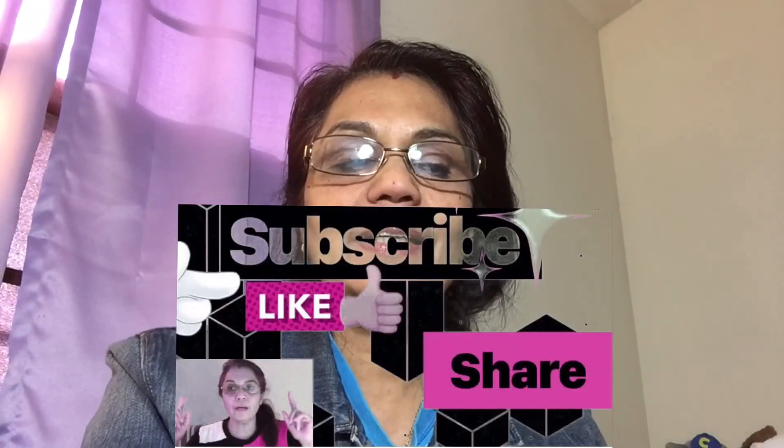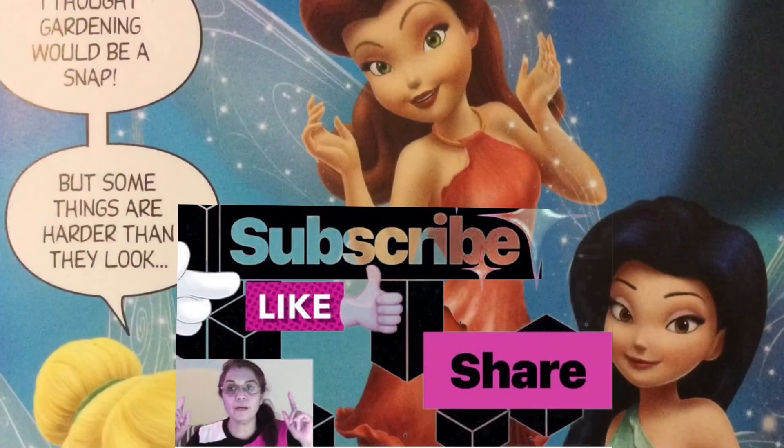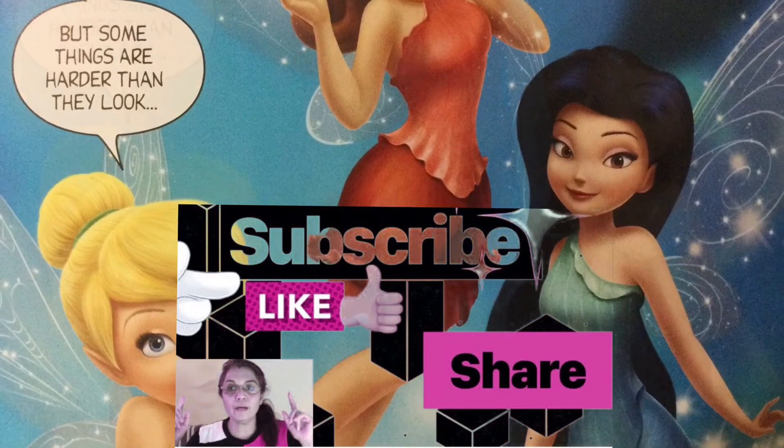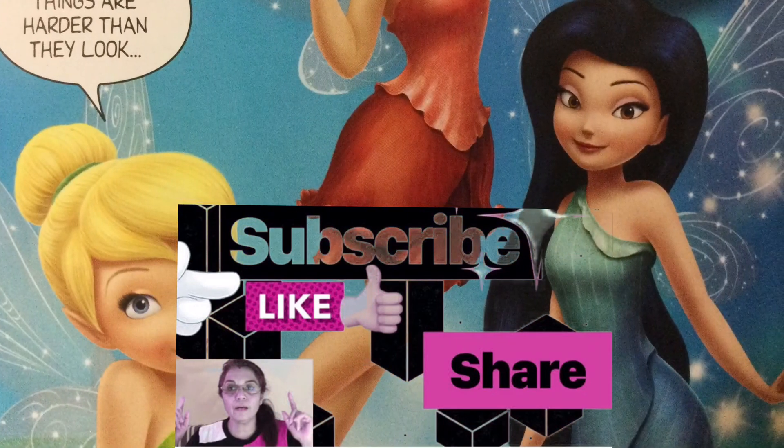That's the end of the first part with four tales. Indradi will be back with the second part — another four tales — so stay ready to listen. Till then, stay safe! Bye bye! If you like this fairy tale, like, subscribe, and share with other kids.